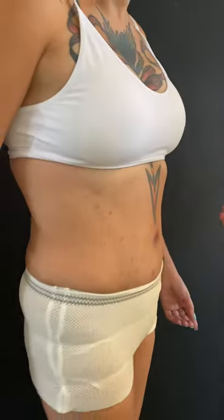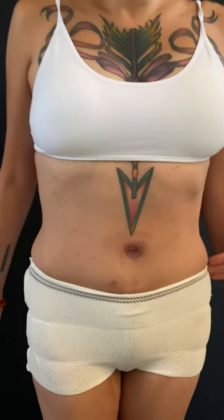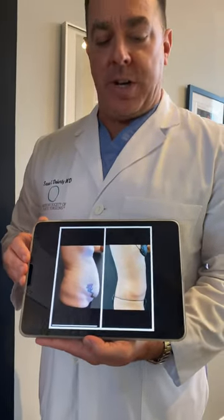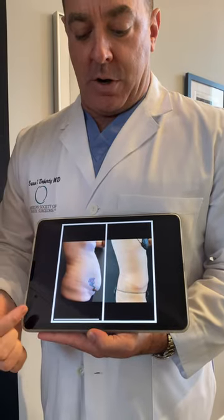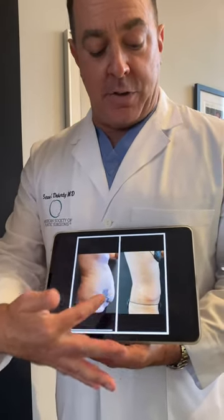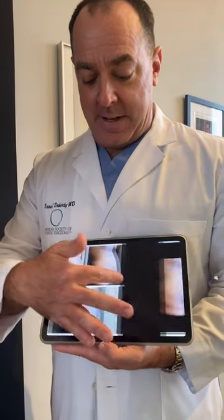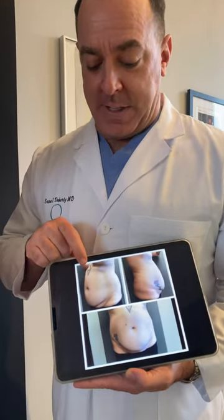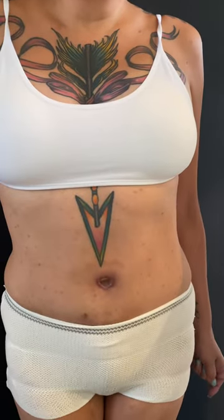I'm going to go back to a pre-op picture compared to today, where you can see, number one, her scar is nicely hidden down on the lower portion of her abdomen, and her tattoo on the side is completely gone. You can see where this tattoo was here, and you can see how it has come down to here.